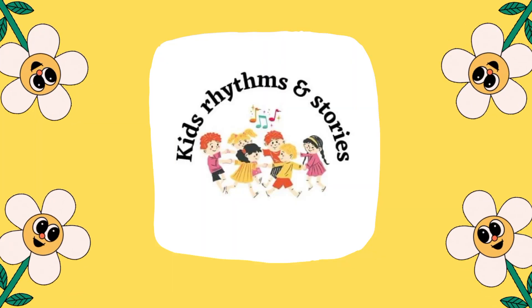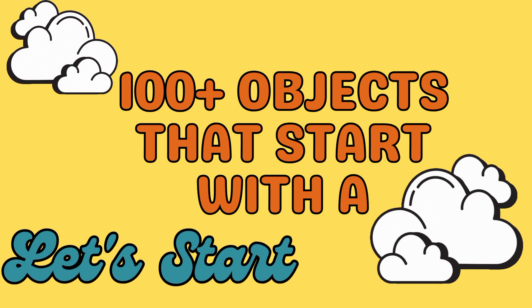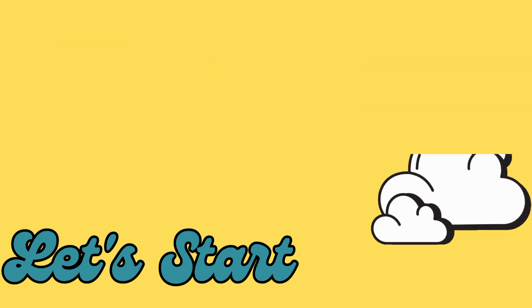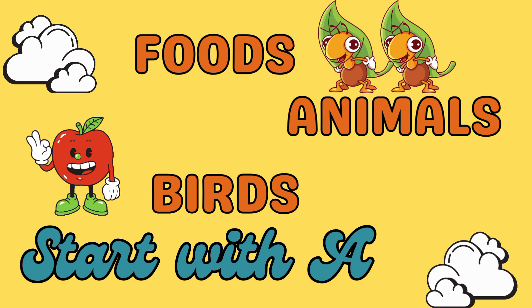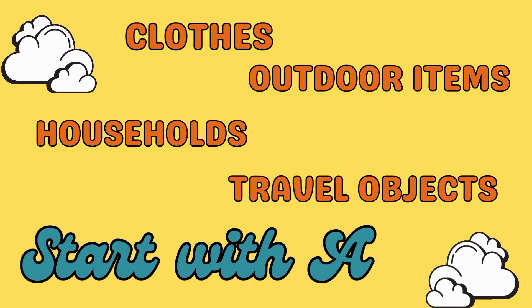Welcome to the channel Kids Rhythms and Stories. Needing a list of objects that start with A? Maybe you are planning a letter A scavenger hunt with your preschoolers, or perhaps you are looking for some vocabulary words for your third graders. Either way, you've come to the right place, because today I'm sharing an awesome list of objects that start with A.